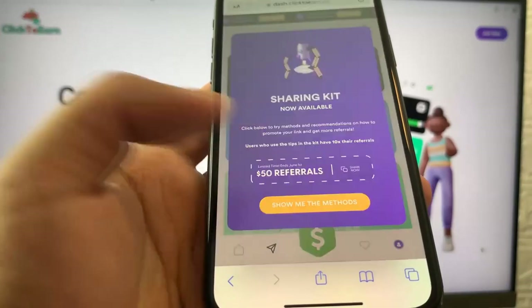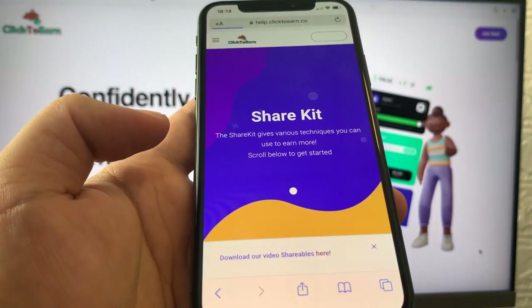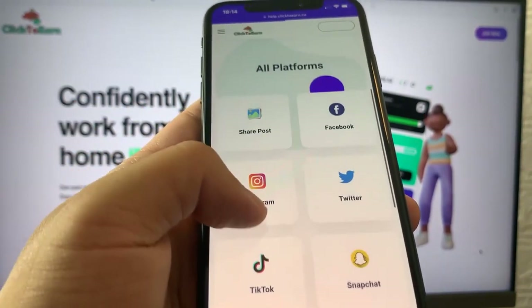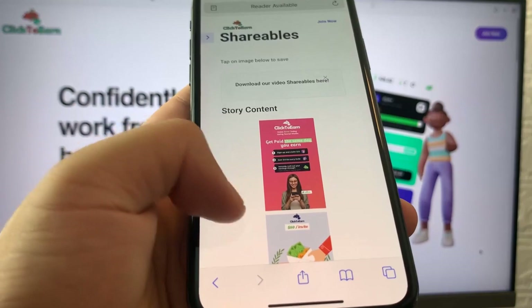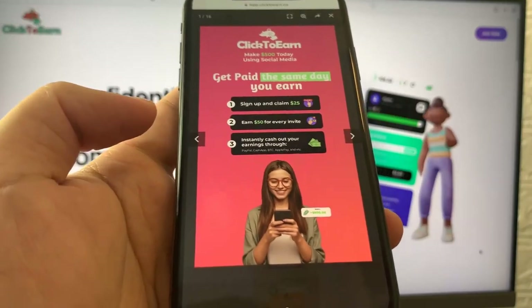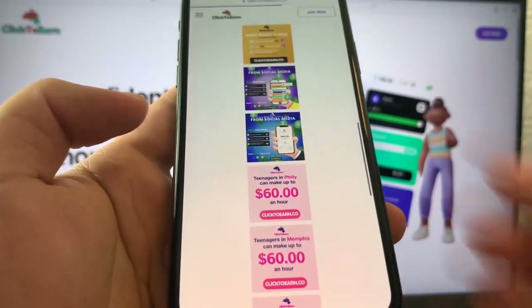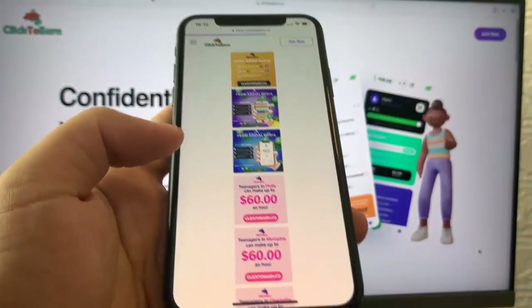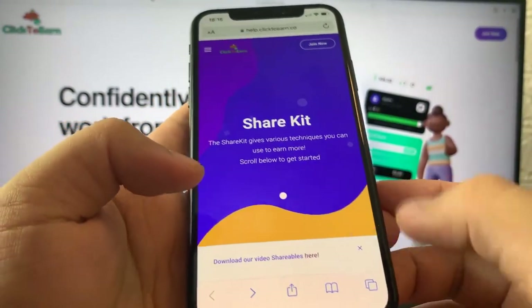We also have a share kit available. With the sharing kit, they show a lot of different methods on how you can earn referrals and different techniques. They've already created images and videos that you can post. When you go to share post, you'll see the story content — you can save it directly to your phone, post it, and people will click the referral link and you'll make money. There's also post content available which you can save, post on Instagram, Facebook, and TikTok, and people will click the link and you'll get referrals. That's how easy it is to make money with Click2Earn.